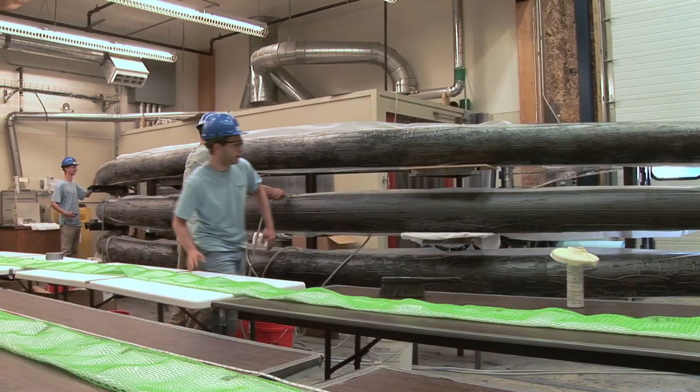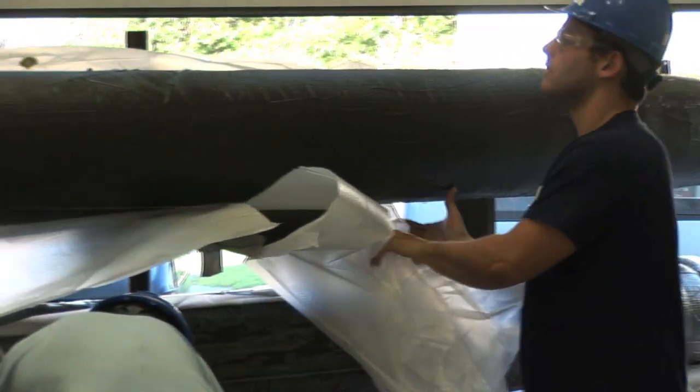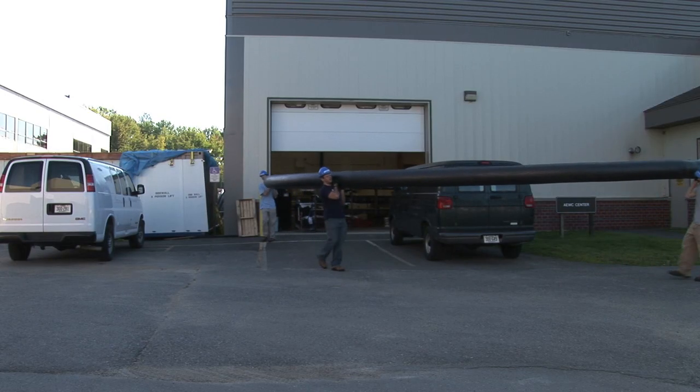The arches have three functions. They act as a stay-in-place form for concrete, an exoskeleton reinforcement for the concrete so that no rebar are needed, and a protective layer for the concrete.